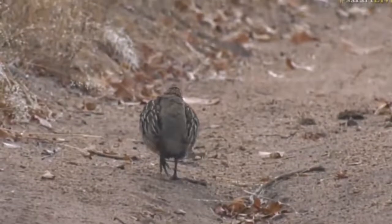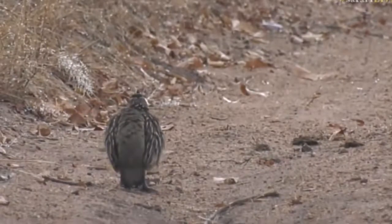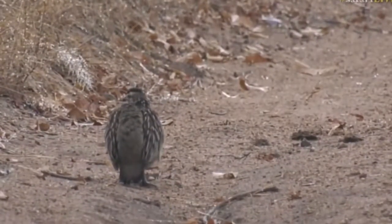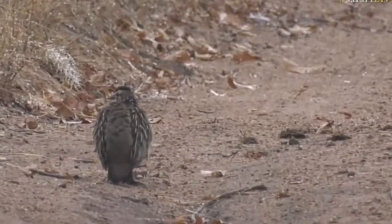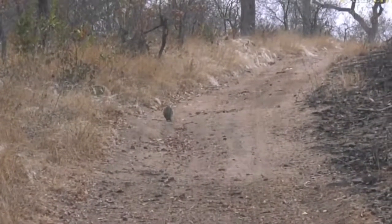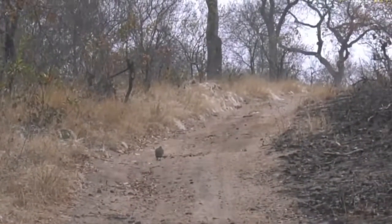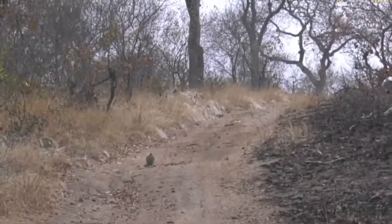They eat a bit of everything, and I think that's the important thing out here in the wild — in order to survive you need to be able to change your diet. That's why the most successful antelope in Africa is the Impala, for that exact reason. Being able to change up their diet, and Franklins have got a varied diet as well.